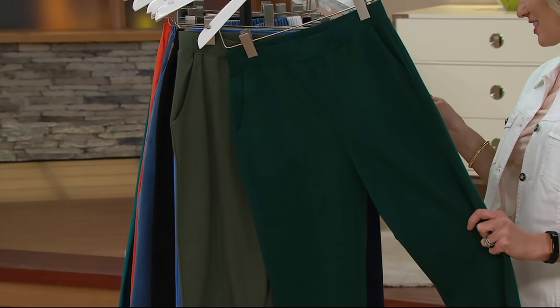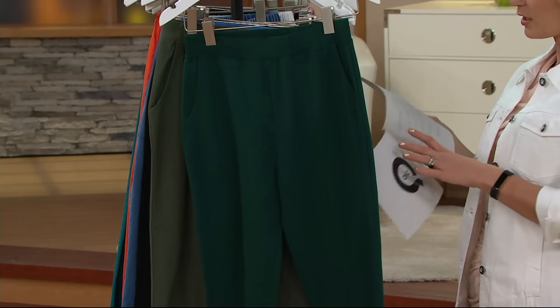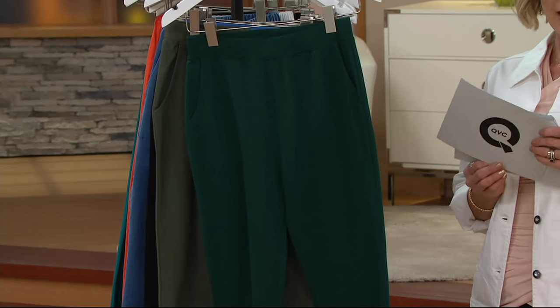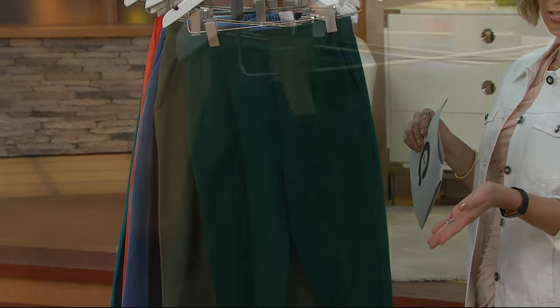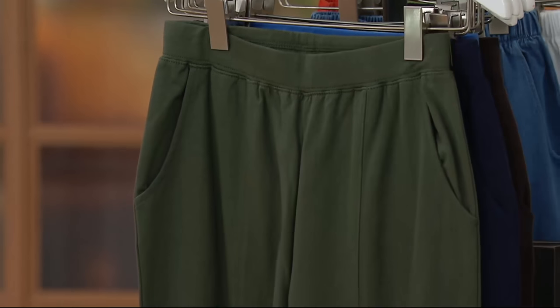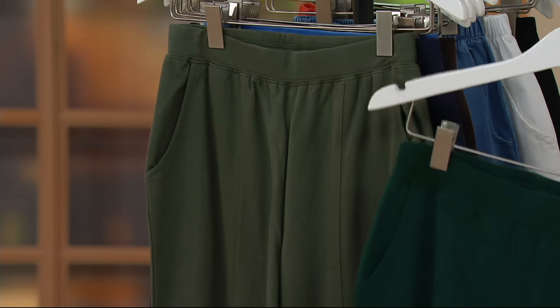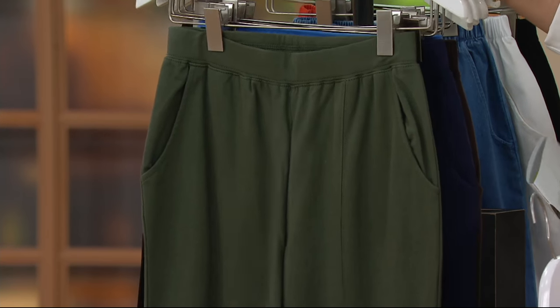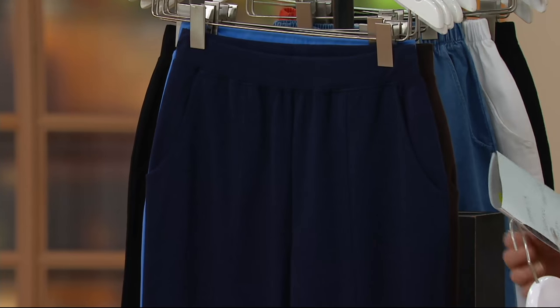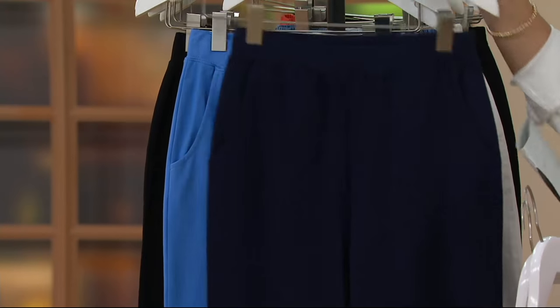Here are the color choices. Evergreen, extra small through 3X. There's a lot of activity at the bottom of the screen — if you see yellow, it's about ready to sell out. Dark Olive, so don't get confused between Evergreen and Dark Olive; Evergreen is much darker than the Dark Olive. Dark Olive is extra large through 2X. Navy: extra extra small, medium, and large.